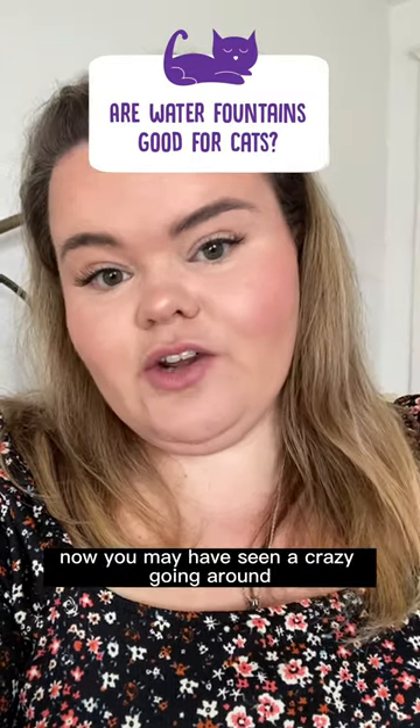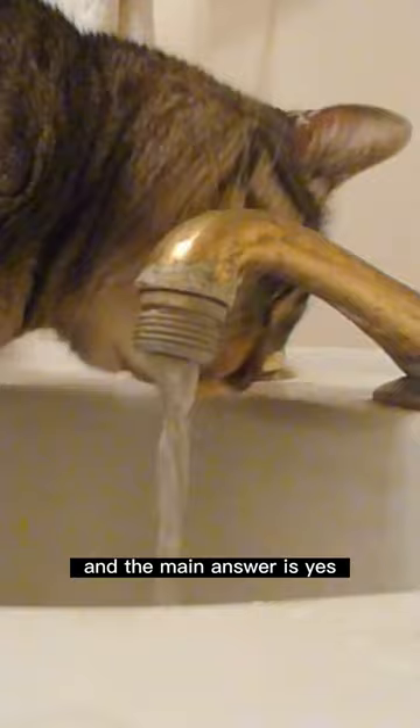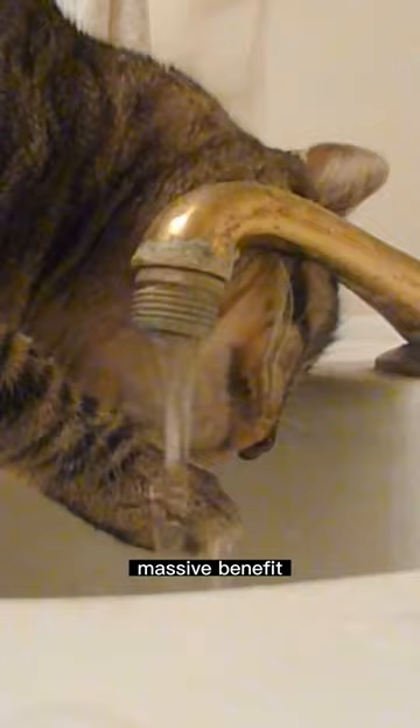Now, you may have seen a craze going around on social media about cat water fountains. They look really cool, but are they actually beneficial and good for your cats? And the main answer is yes. Any way that you can get your cat to drink water is a massive, massive benefit.